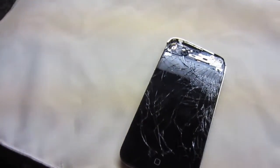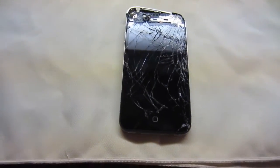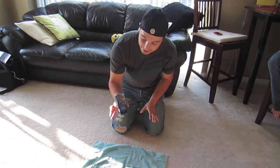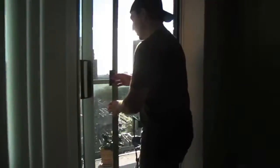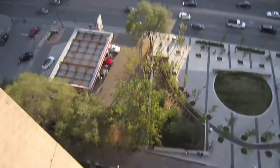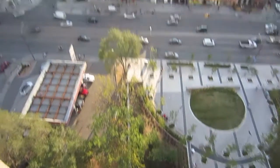I do have some footage of what happened that day, and I'll show you that right now. The security was nice. I just dropped my iPhone 4S from the 19th floor. So I dropped it from here — watch this. It looks a lot higher than it is, but it's still about 11 or 12 floors down.